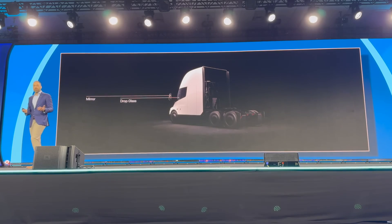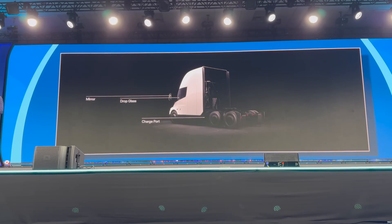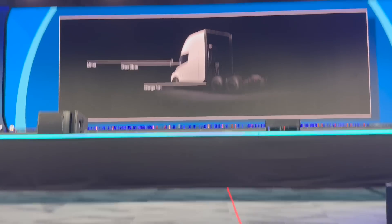On top of that, we added a drop glass. There's a lot of fixed infrastructure — whether it's gate operations, interacting with a port, or a telecom — and these improvements will make drivers' lives easier. There are a score of other driver improvements I'm not going to get into today, but operationally there are many other improvements and evolutions as well. The vehicle will be equipped with an MCS charge inlet capable of more than one megawatt of charging.